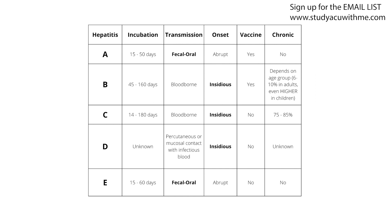Today we're going to talk about hepatitis and five things with each hepatitis virus: number one, how they are transmitted; number two, their incubation period; number three, the onset of symptoms — is it abrupt or insidious, meaning does it come on quickly and obviously, or slowly and not obviously; number four, whether there's a vaccine; and number five, whether they develop into chronic diseases.